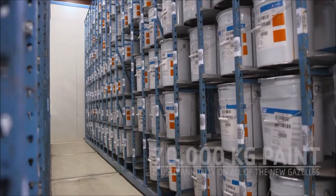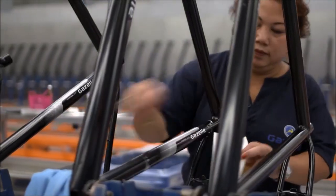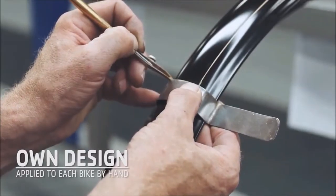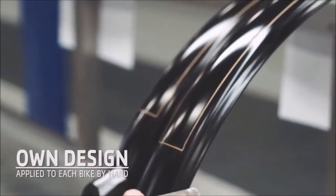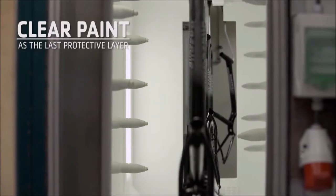Every year, we use 70,000 kilograms of paint. Finally, every bike is given its own design by hand. Whether it's classical or contemporary, this is true precision work. And to finish it all off, a final layer of tough, clear paint.